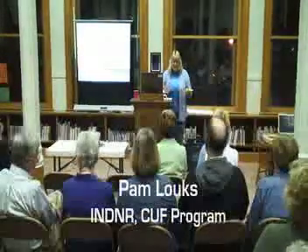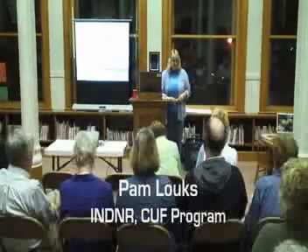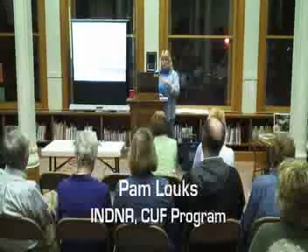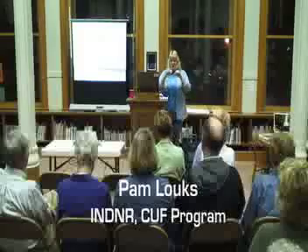I'm Pam, the State Urban Forestry Coordinator for the Department of Natural Resources Division of Forestry, Community, and Urban Forestry Program that we call CUF.